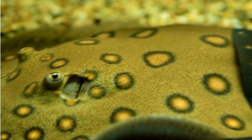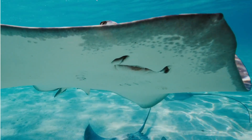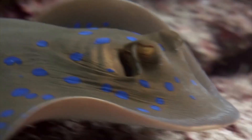Stingrays have special sensors on their head called the ampullae of Lorenzini, which can feel electrical signals from other animals. It's like having a secret power to detect things that we can't see.